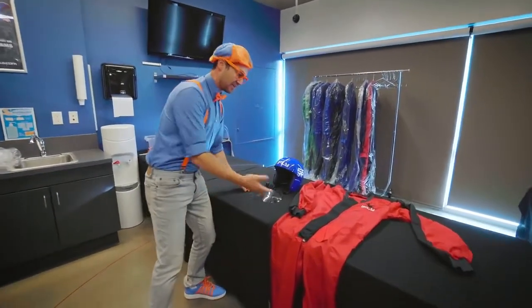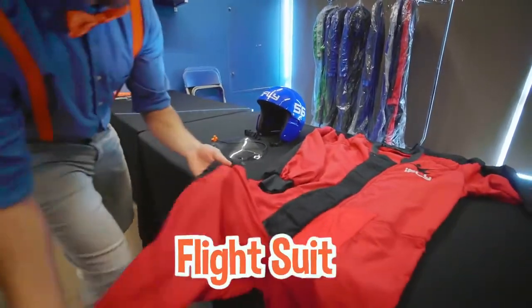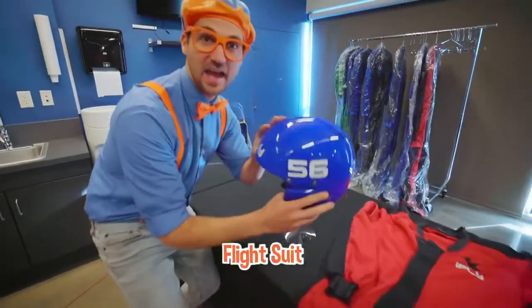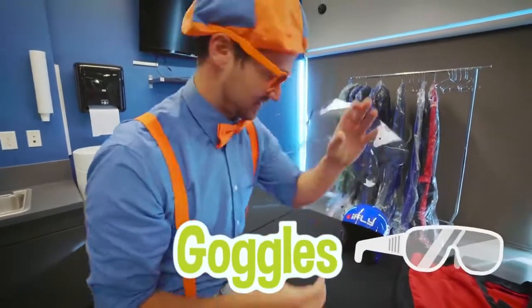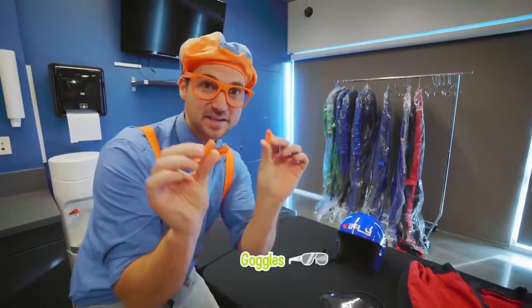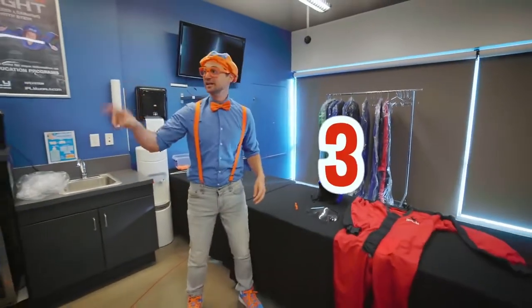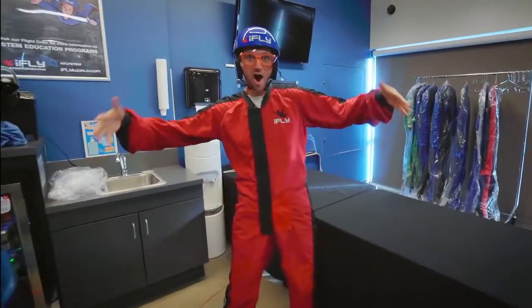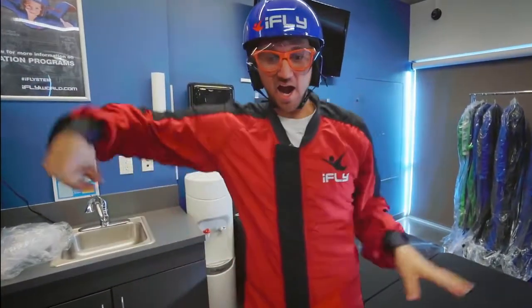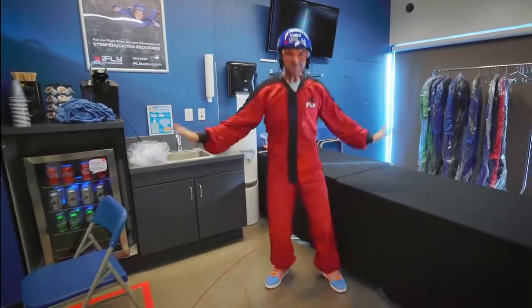So I'm gonna put on all the safety gear, and then we can fly. Looks like I have my flight suit, a helmet, some goggles, and some earplugs. Three, two, one. Check it out! How do I look? I am ready to fly! Let's head to the flight chamber.